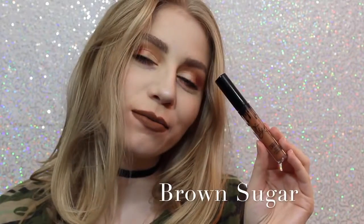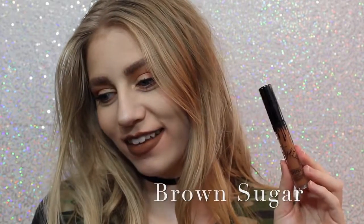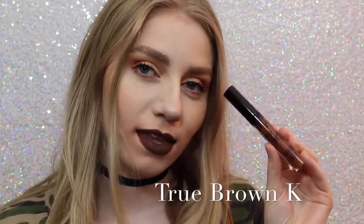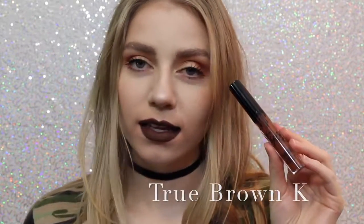Next is Brown Sugar, which is a couple shades darker and a little bit more cool than Dolce K, but it is so beautiful, and this is also one of my favorite shades. Next is True Brown K — I love how brown lipstick looks on me. It's literally a perfect chocolatey brown color.